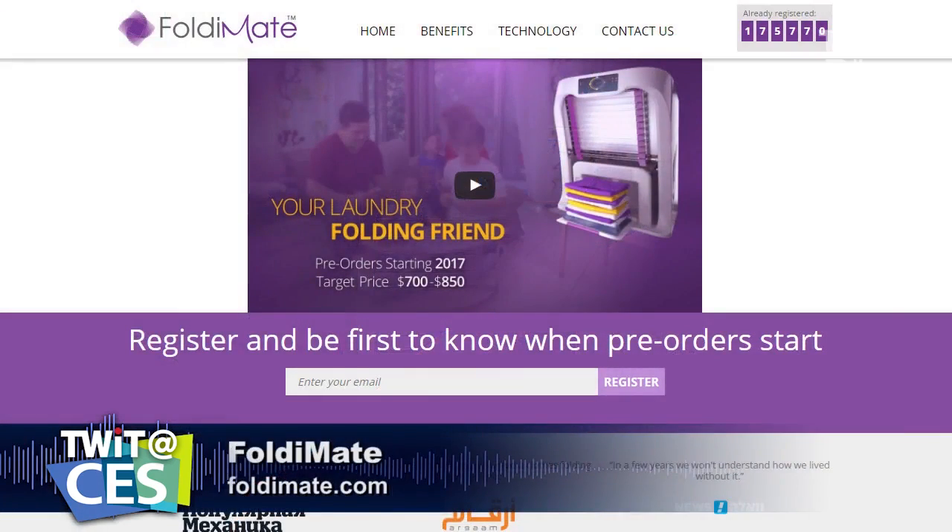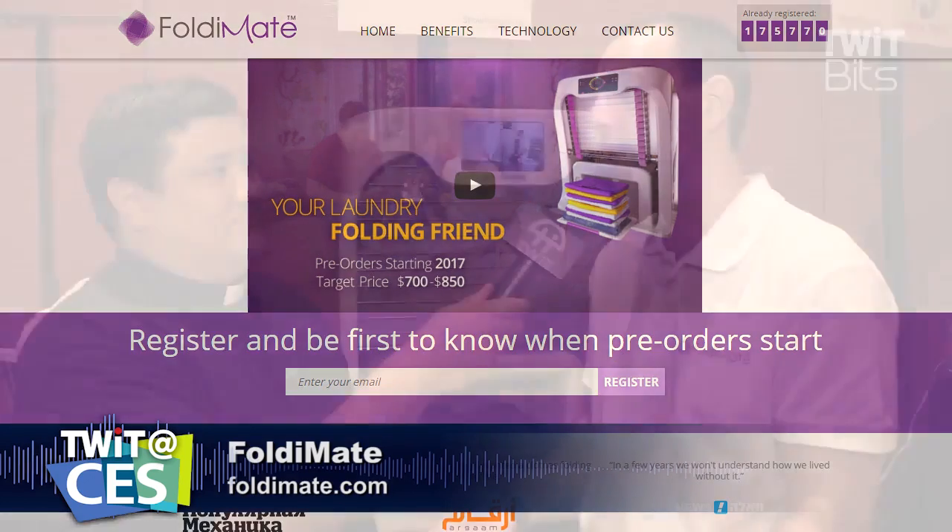Thank you very much for speaking with us and for sharing the FoldyMate. If viewers want to find out more about this machine and your company, where should they go? FoldyMate.com — all of the information is there, the videos are there, and you can follow us on social media. We're very transparent and communicative about our progress. That's why we came to CES at an early stage like this. It's FoldyMate — doesn't do windows, but it does do laundry.